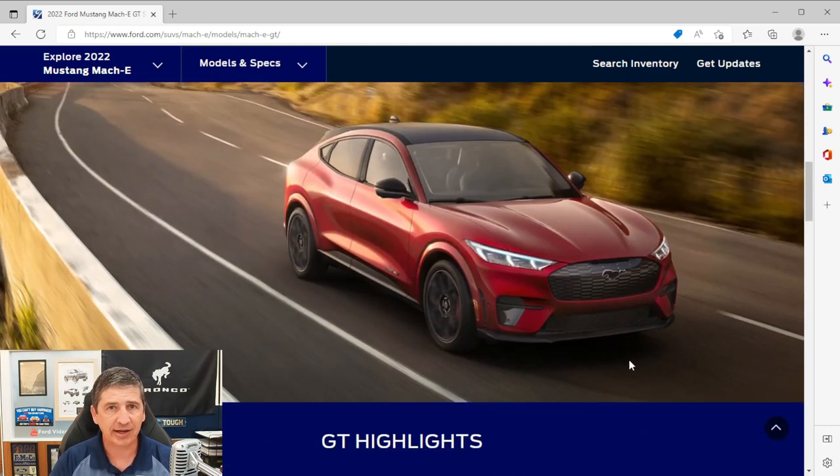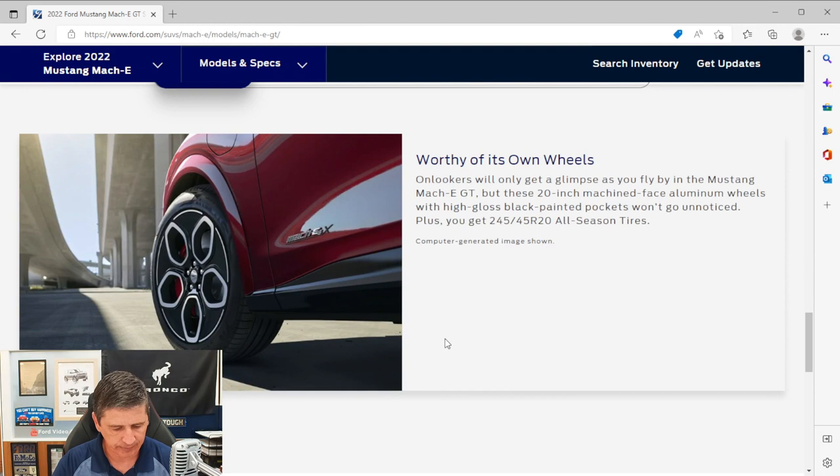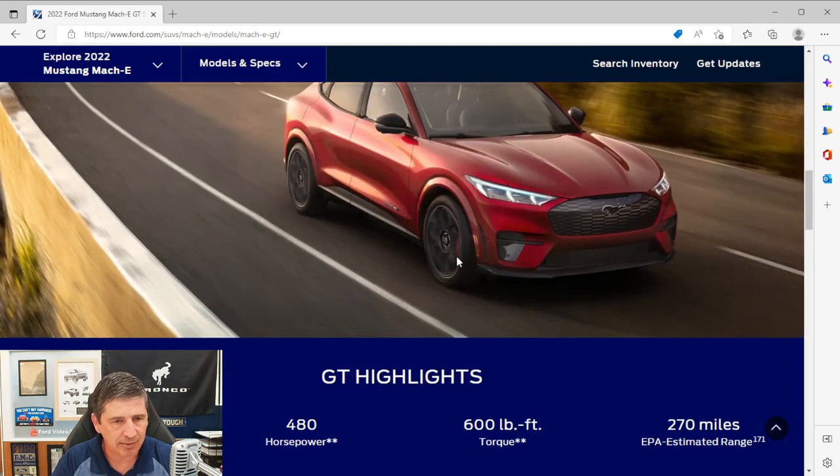Moving to the side of the vehicle. For the wheels, you get a 20-inch machine-faced aluminum wheel with high-gloss black painted pockets and aero covers, plus a machined center cap with a black pony emblem. All-season tires: 245/45 R20s. Tire pressure monitoring system is included. You also get four-wheel disc brakes with ABS and red painted front and rear brake calipers. The wheel-arch moldings are body-colored — a real distinct flair that you don't see on any of the other three trims.